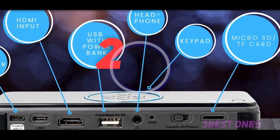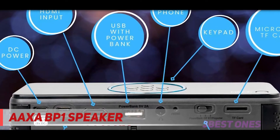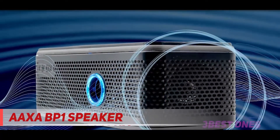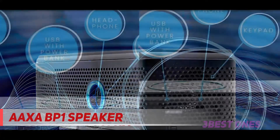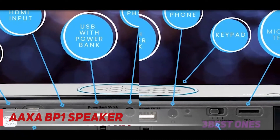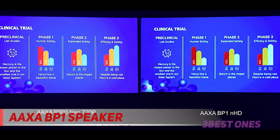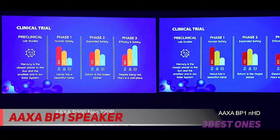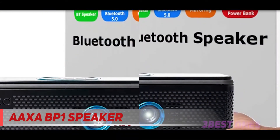Coming in at number 2: the Auxa BP1 Speaker. One of the most versatile projectors you can buy today has to be the Auxa BP1. The ultra-portable speaker weighs in at just 1.1 pounds. By versatile, we mean this projector pulls triple duty — it's a projector with 1080p resolution, a Bluetooth speaker with 12 watts, and a 12,000 mAh power bank for your mobile devices. One of the best parts about the power bank functionality is the long-lasting battery you get to power the projector and speaker.